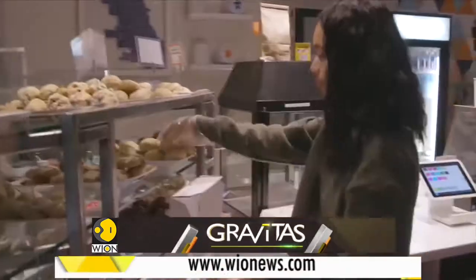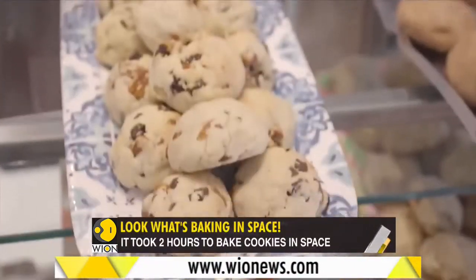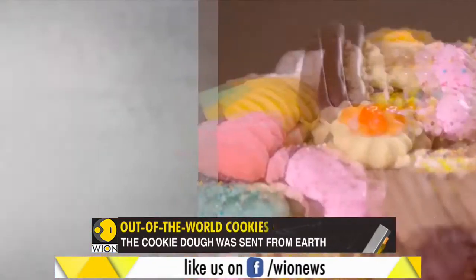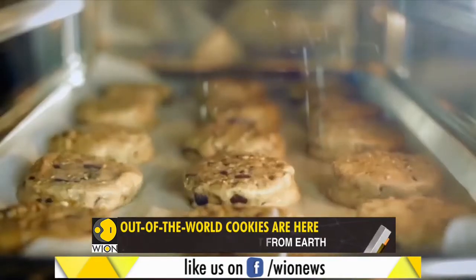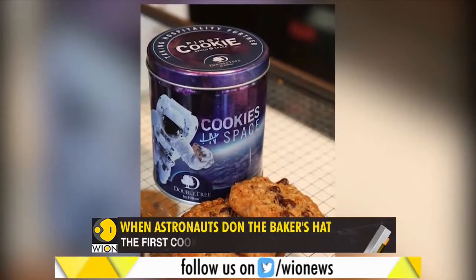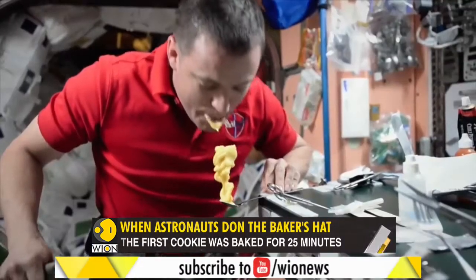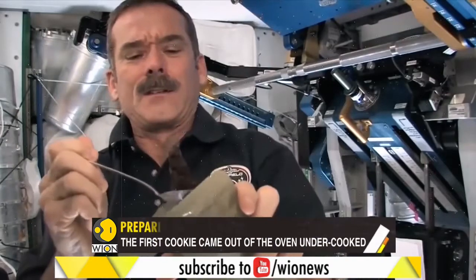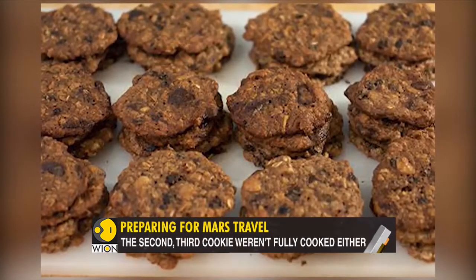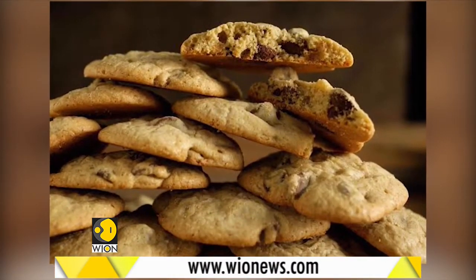Do you love cookies? Do you often find yourself confused while browsing through the cookie shelves at departmental stores? Well, brace up for the possibility of a new variety: space-baked cookies. You heard that right. The first batch of space-baked choco-chip cookies have already splashed down on Earth. No one knows how they taste, but we can tell you how they were made.